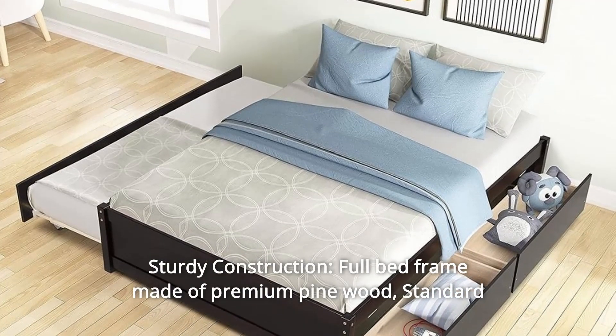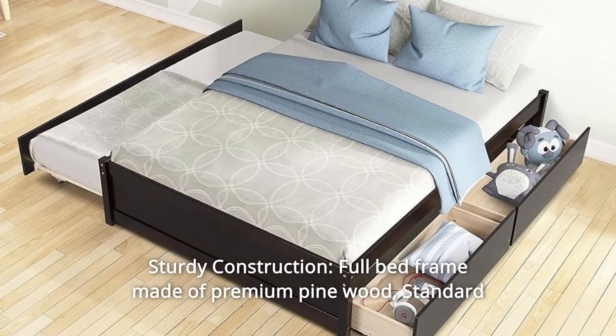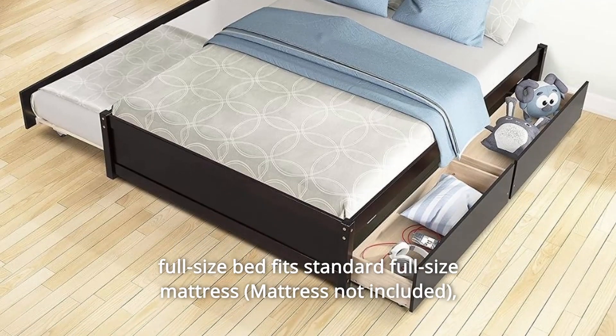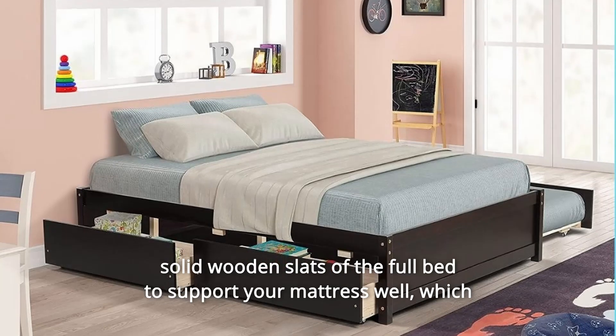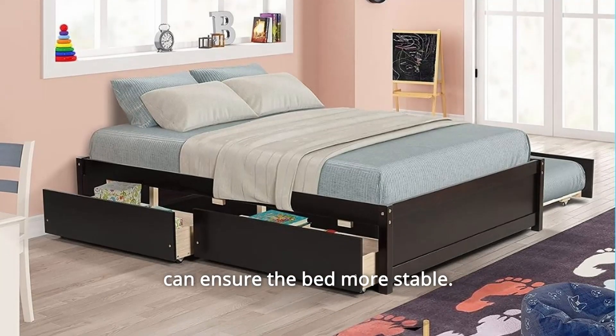Number 1: Sturdy Construction — Full Bed Frame Made of Premium Pine Wood. This standard full-size bed fits a standard full-size mattress. Solid wooden slats of the full bed support your mattress well, which can ensure the bed is more stable.